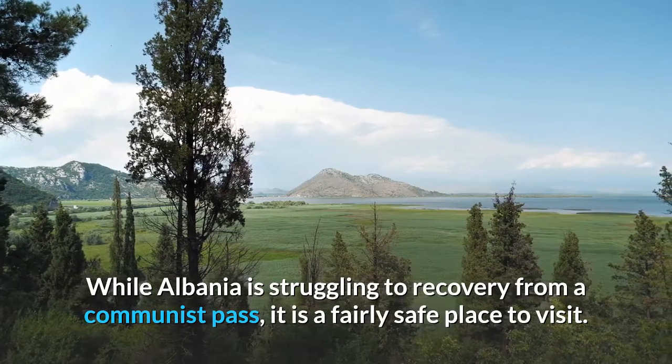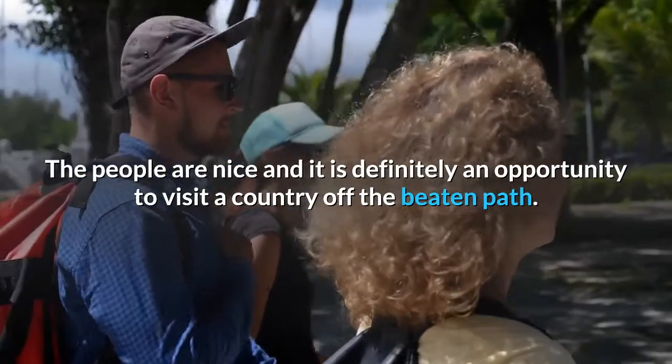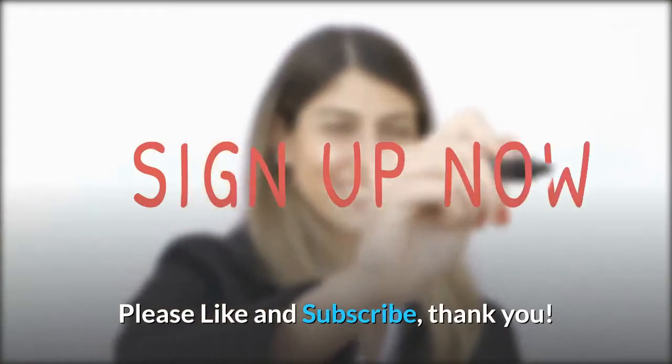While Albania is struggling to recover from a communist past, it is a fairly safe place to visit. The people are nice, and it is definitely an opportunity to visit a country off the beaten path. Please like and subscribe, thank you.